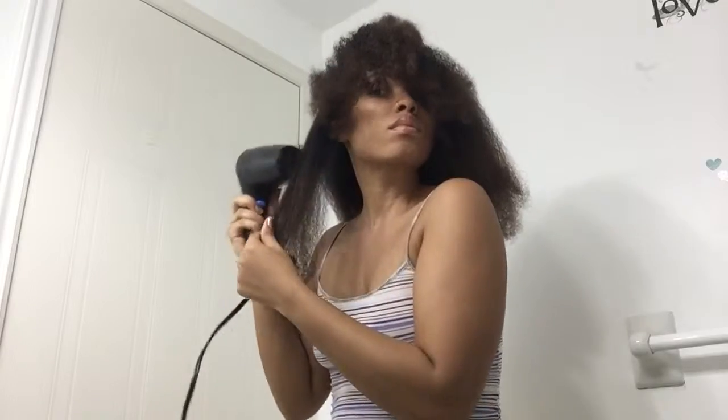I just want to do this to see the length of my hair. Even though it's not fully straight, I just want to see the length and to not have to deal with my curls for that week.